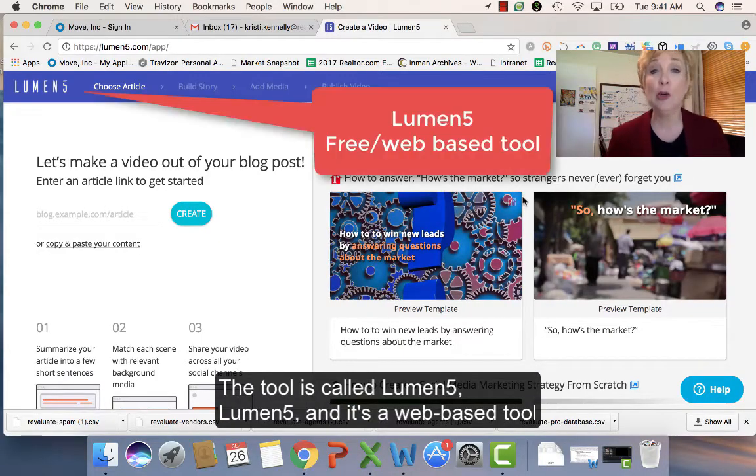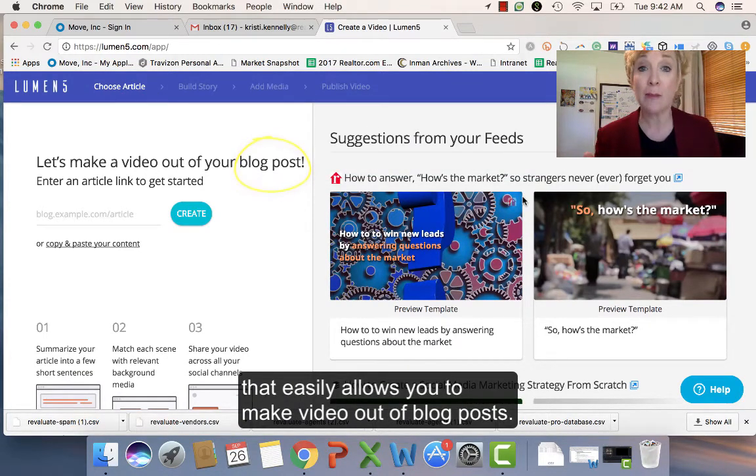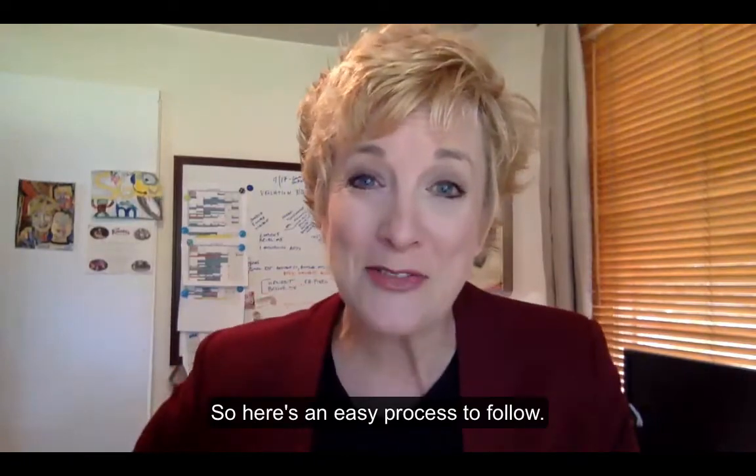The tool is called Lumen5. It's a web-based tool that easily allows you to make video out of blog posts. Here's an easy process to follow.